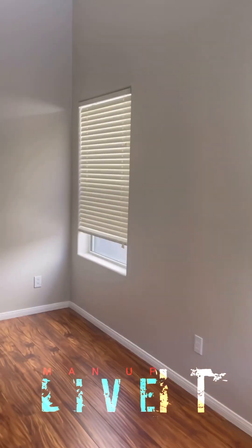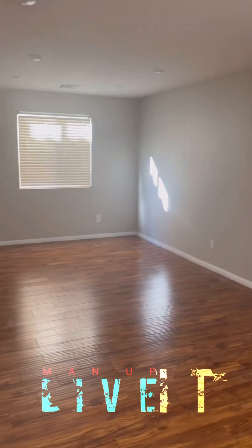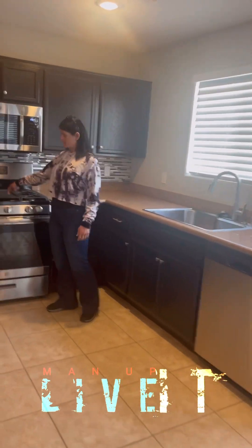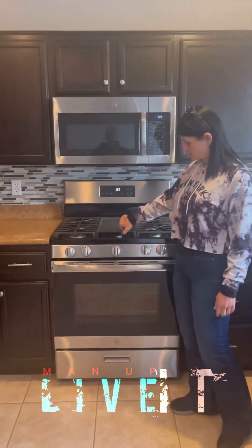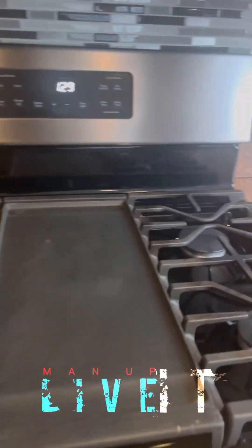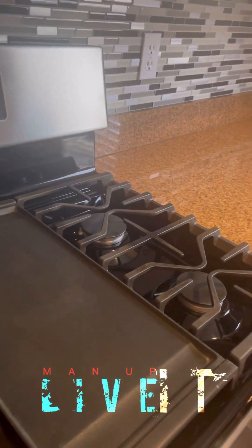Look at this stove! It's a fiber. See? Oh yeah. I like that. I love this.